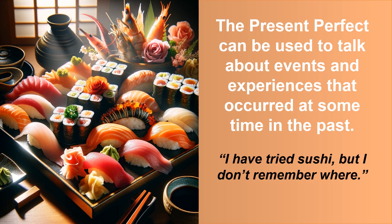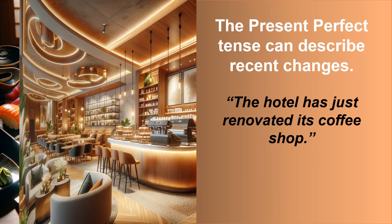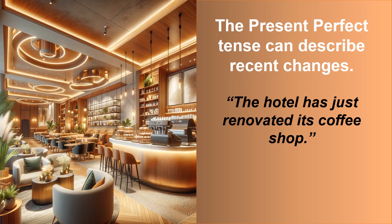The present perfect tense can be used to talk about events and experiences that occurred at some time in the past. For example: I have tried sushi, but I don't remember where. The present perfect tense can also describe recent changes. For example: the hotel has just renovated its coffee shop.